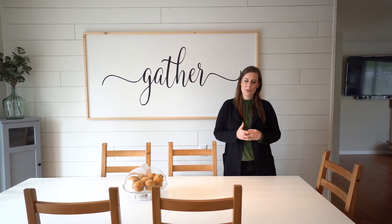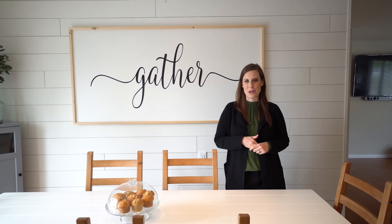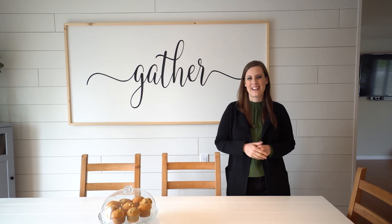If you have any questions about the property, feel free to get in touch with me, or of course have your agent set up your own private viewing appointment. Thanks for watching and we'll see you next time.